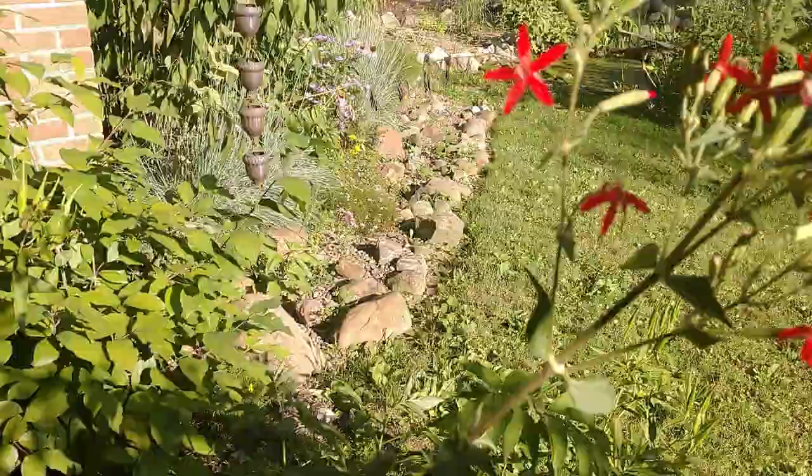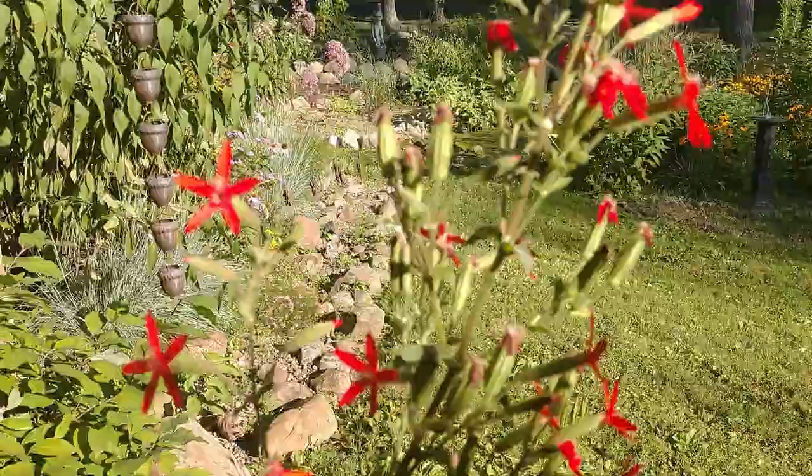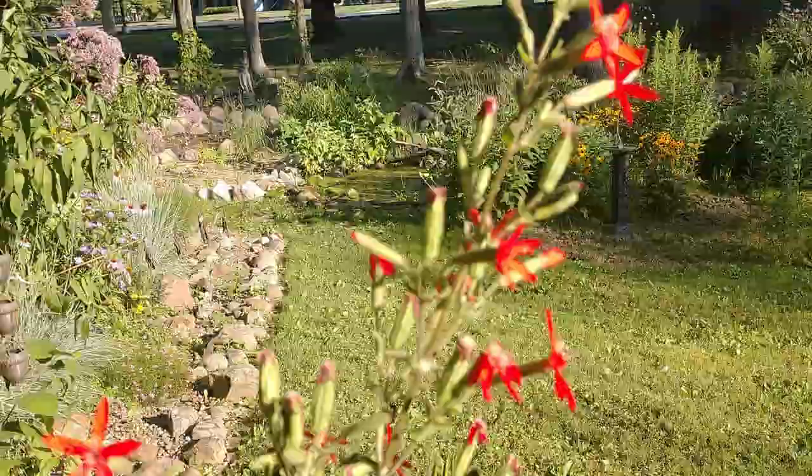It's also a tall plant, getting to be about four to five feet tall. This particular plant right here is about five feet tall. This plant thrives in full sun — this is not a plant for your shade garden. It's going to do best and look best and perform best in full sun.